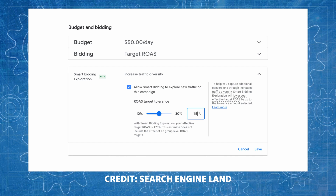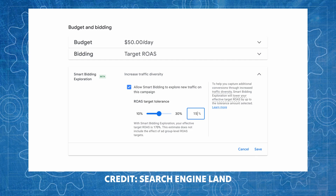Up next we have Smart Bidding Exploration, which is quite interesting. The way it works is Google uses what is known as a flexible ROAS target. Typically you set your ROAS target and Google tries to achieve that. With a flexible ROAS target you're asking Google to give some variance — for example, if you set your ROAS at 500%, you can allow Google to go 30% above or 30% below that target where there could be more conversions.